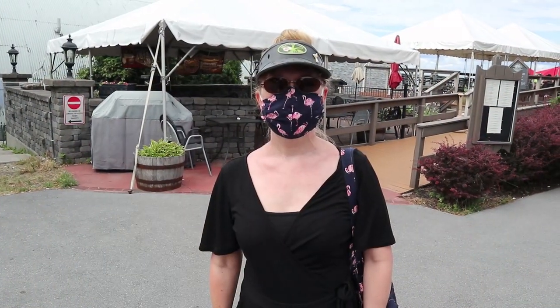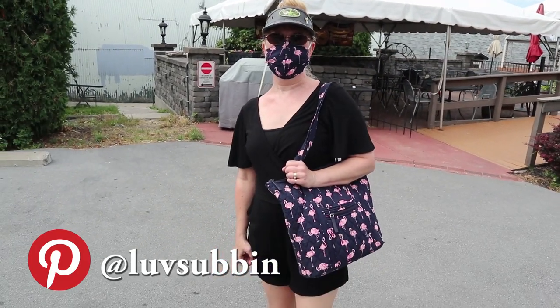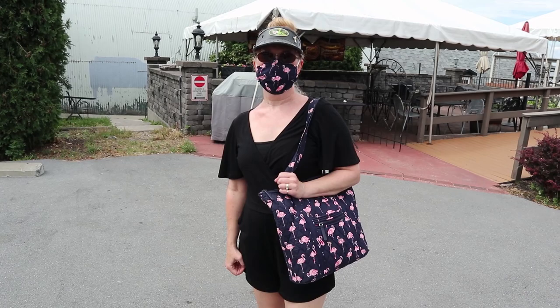Of course I have to have my little happy camper mask. I'm smiling right now — you just can't tell. That's the very definition of 'COVID chic.' And your mask and your purse match — COVID chic right there.